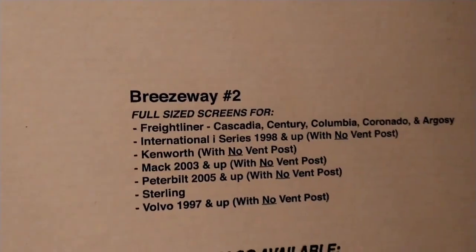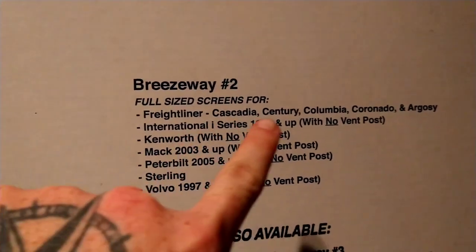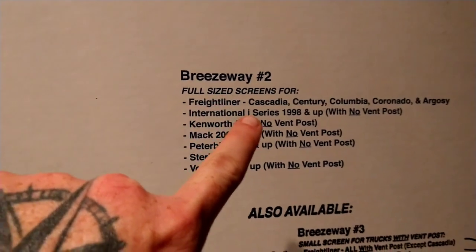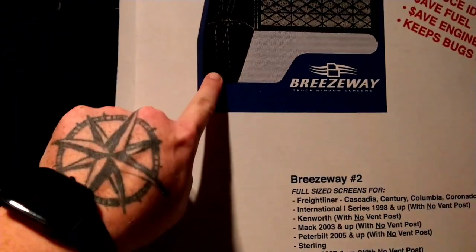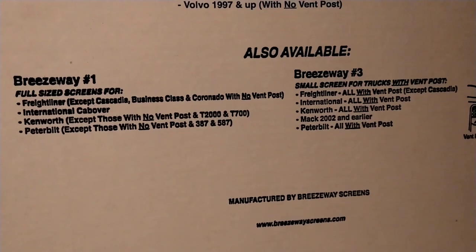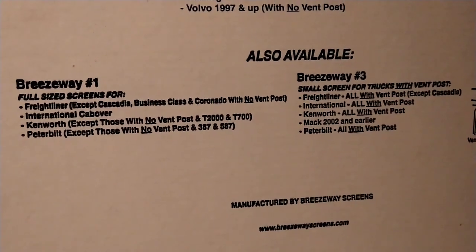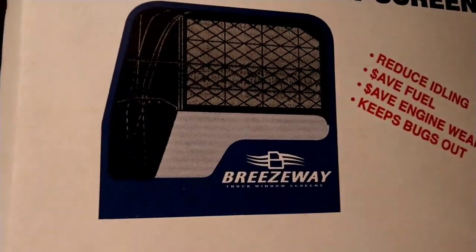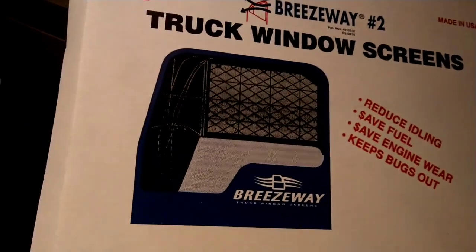This is the Breezeway Number 2 for the Freightliner Cascadia. It comes with a bunch of options — basically if your truck has a vent post, you probably need that version, but they make them for all kinds of trucks. Look at the box to see which one you need — find your truck on there. Maybe you need the Breezeway 3, maybe the Number 1. This is the Breezeway Number 2 and they come two to a pack.